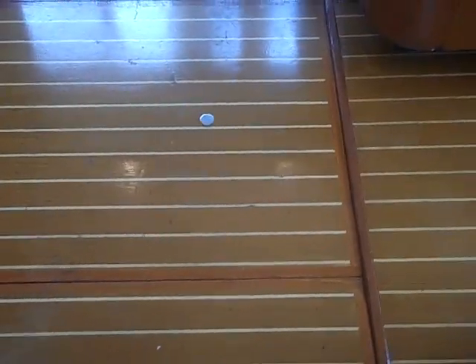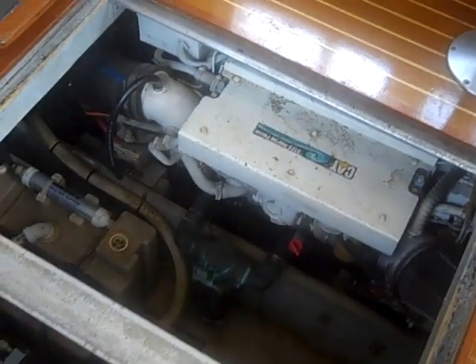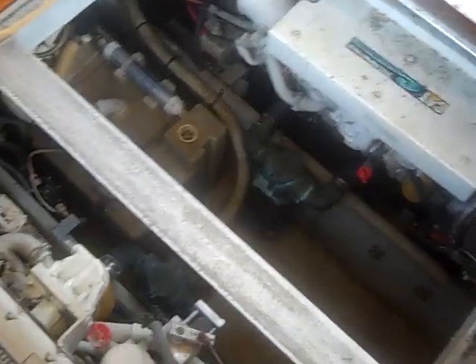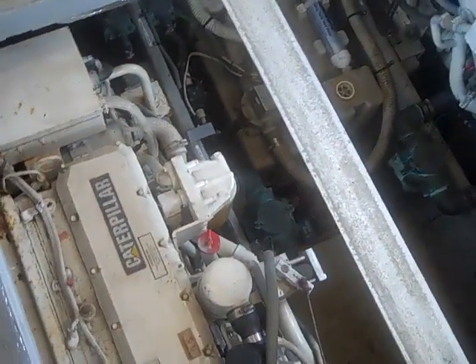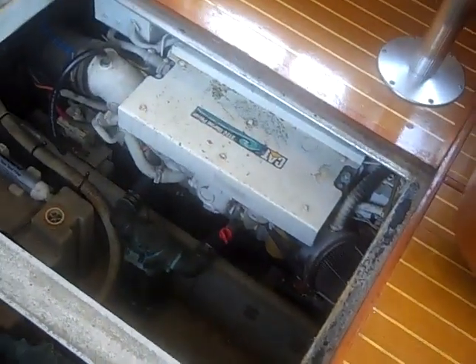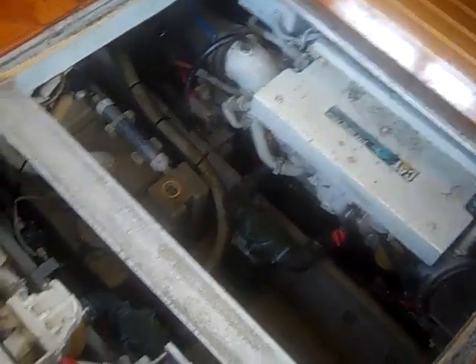Underneath four boards in the salon are the engines — twin Caterpillar 300-horsepower engines — and as you can see, they fire right up. Here's a shot of the twin Caterpillars running; they have a little over 2,000 hours on them but are running and working well.